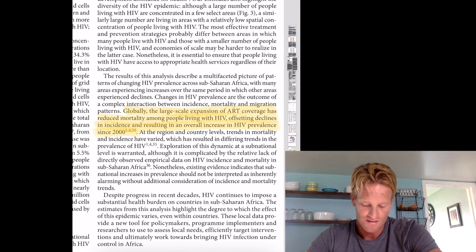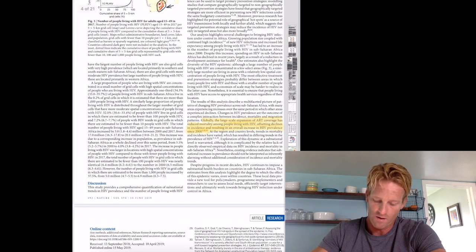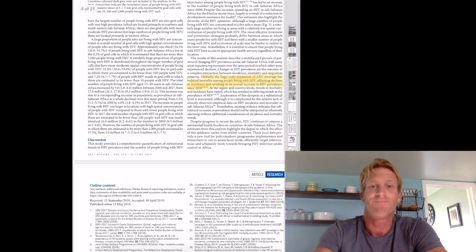That was the biggest surprise for me, and that about does it for the article. Hope you guys enjoyed it. Thank you.